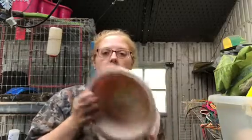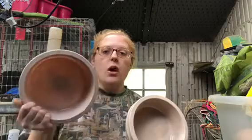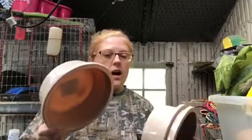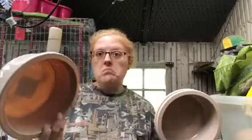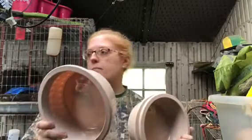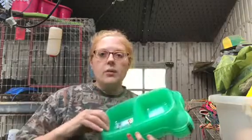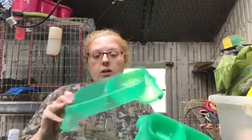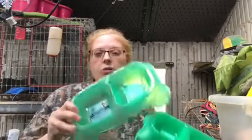The next items are from Dollar Tree. I got three of these water bowls — I use them for water or pellets and I have them in quite a few of my cages. All of this stuff is only a dollar a piece. They don't flip these; I've had really good luck with them, and same with these dish ones for pellets — they can't flip them either.